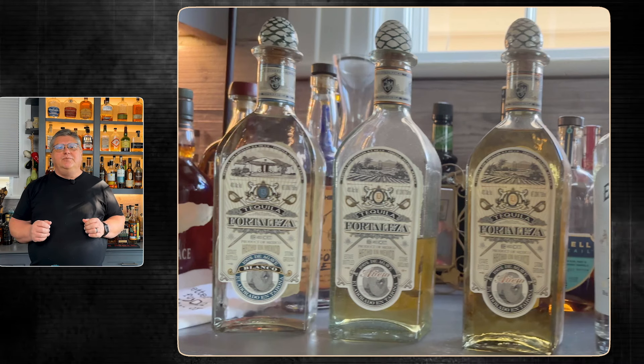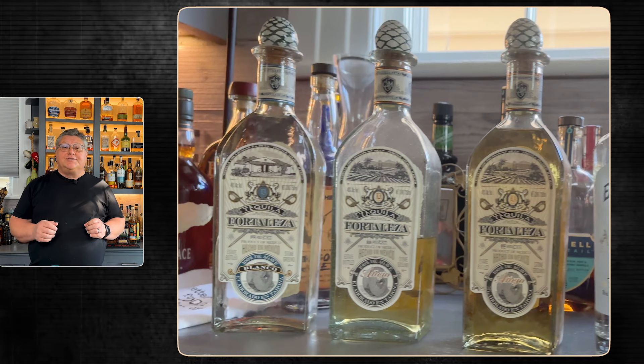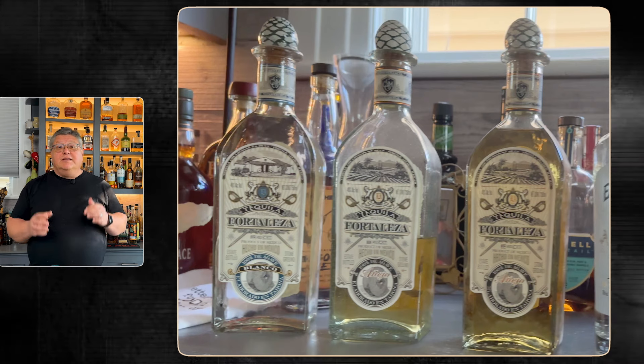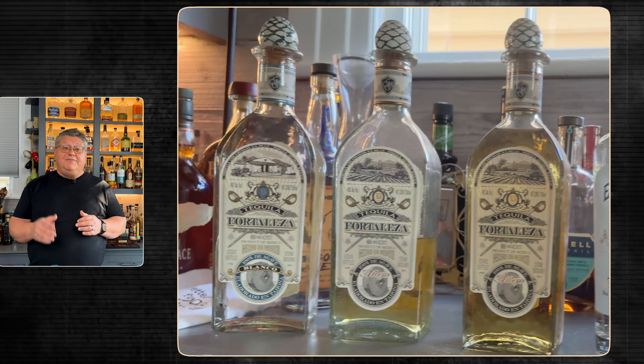Now let's dive deeper into the history of our first producer, Tequila Fortaleza, and how they're keeping tradition alive. Tequila Fortaleza's story begins over a century ago with Don Zenobio Sousa, one of the most influential figures in the tequila industry. In the mid-1800s, Don Zenobio made significant contributions to tequila — from advocating the use of only blue agave to defining tequila as a distinct product of Mexico. Fast forward to today, and Don Zenobio's great-great-grandson, Guillermo Sousa, continues the family tradition with Tequila Fortaleza.